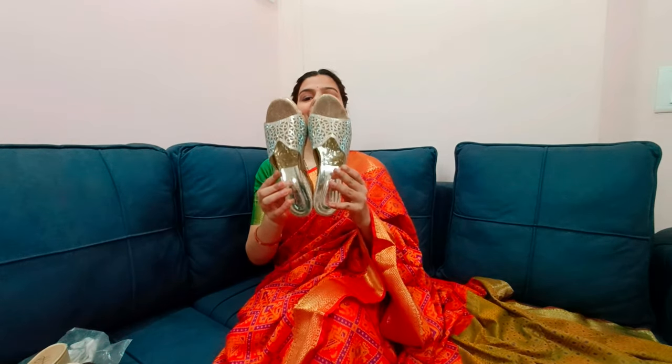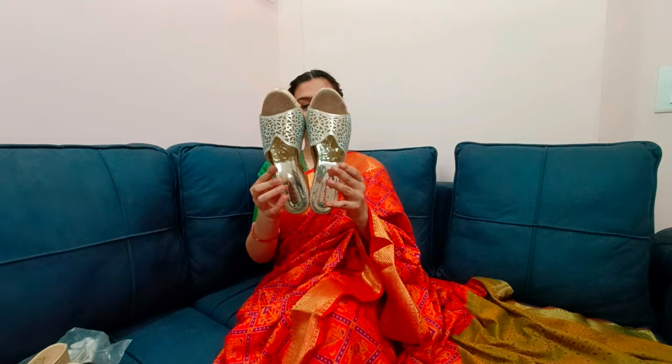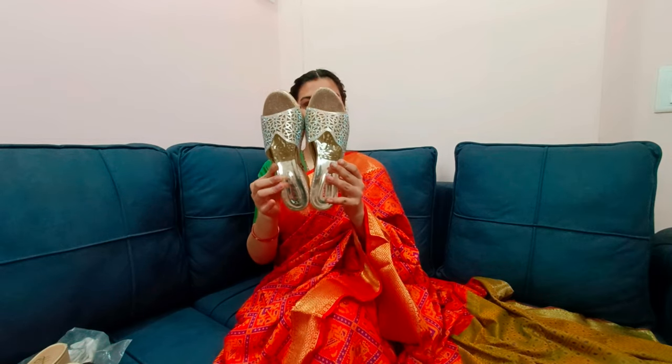Last but not the least, these are the heels that I wore on my own wedding! I wore block heels on my wedding because they are so comfortable — you don't have any difficulty wearing them all day. I will put all the footwear links in the description.